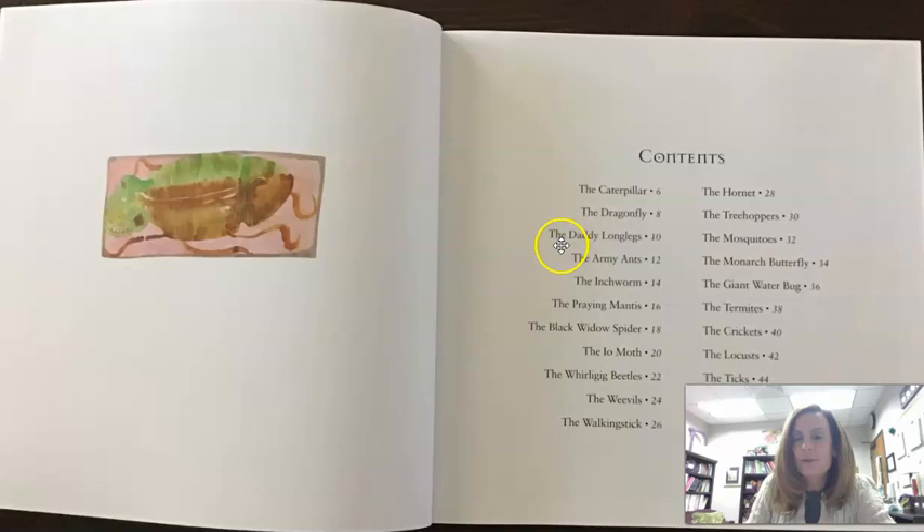So looking at this, I see Caterpillar, Dragonfly, Daddy Longlegs — I know that's a spider — Army Ants, Inchworm. Ooh, that sounds kind of cool. The Praying Mantis, The Black Widow Spider. The Io Moth, I think. The Whirligig Beetles, The Weevils, The Walking Stick, The Hornet, The Tree Hoppers, The Mosquitoes, The Monarch Butterfly, The Giant Waterbug, The Termites, The Crickets, The Locusts, The Ticks, and the Mayfly. Lots to choose from.